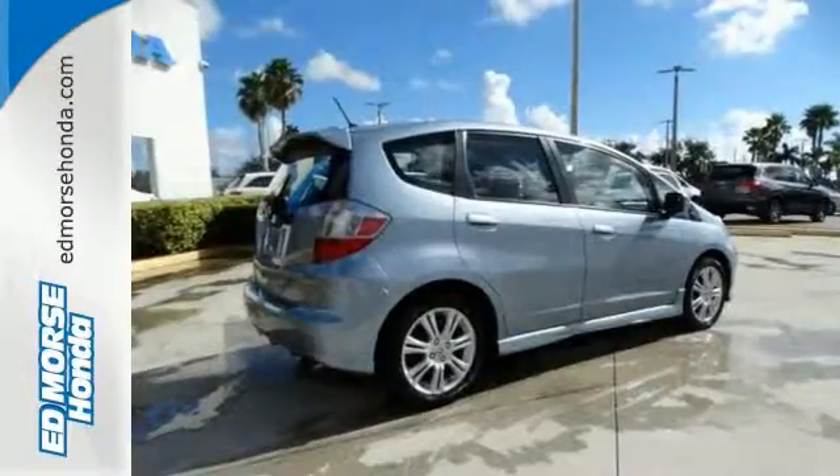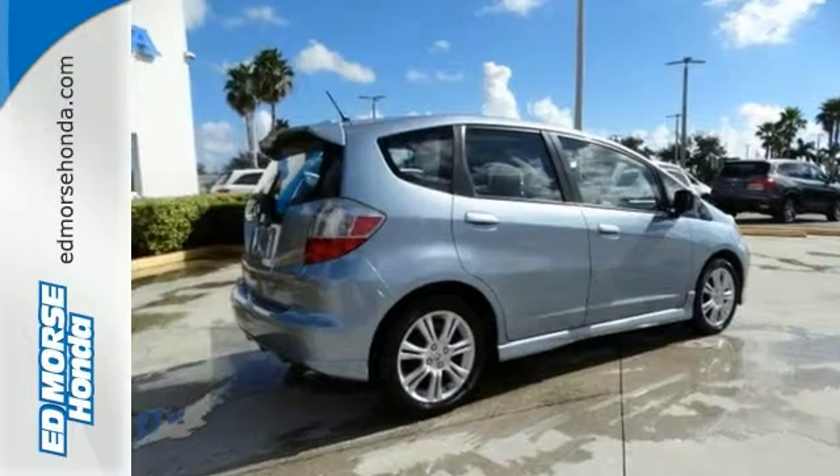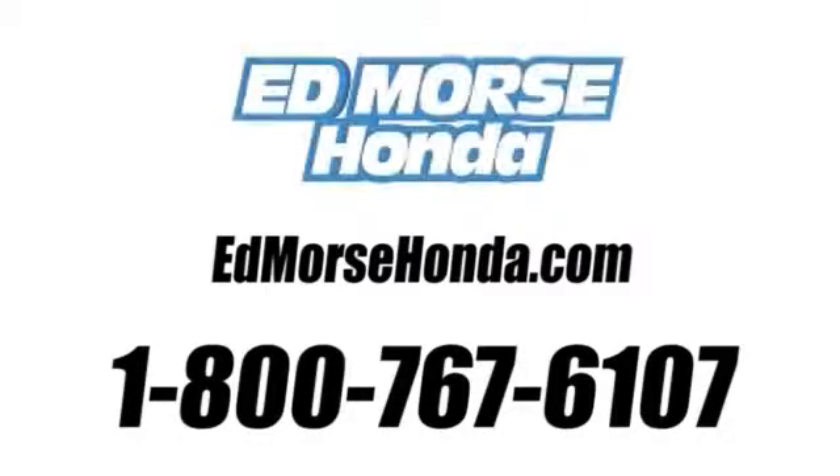Come on in today and take it for a test drive. Call us today at 1-800-767-6107. For value and for service, it's Ed Morse.